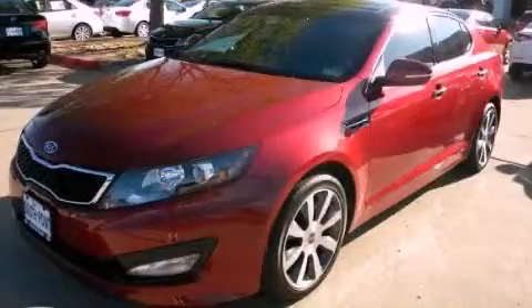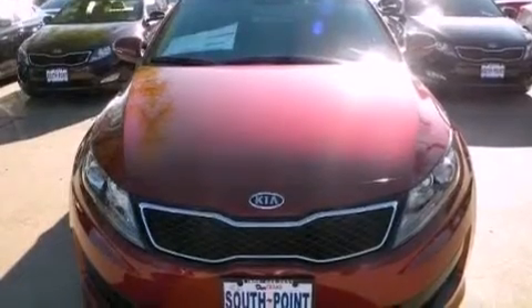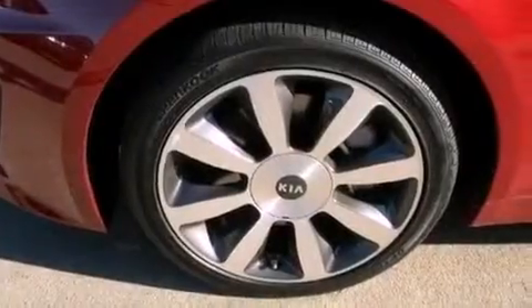This is a brand-new 2012 Kia Optima. It features a 2.0-liter four-cylinder engine and an automatic transmission. Features include a multi-link rear suspension, a low-tire pressure indicator, and traction control and stability control systems.